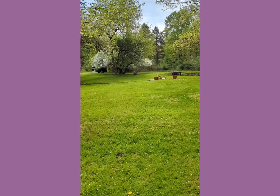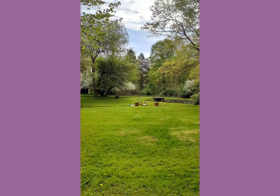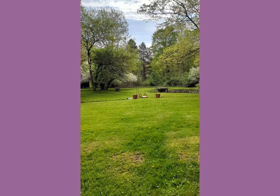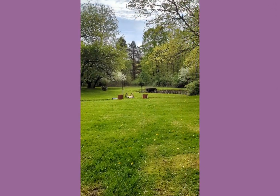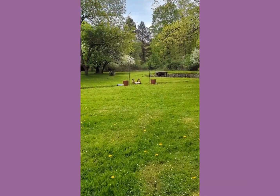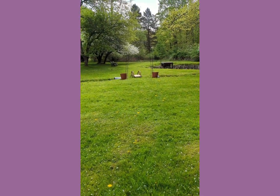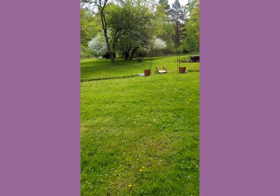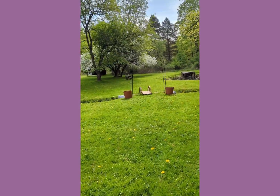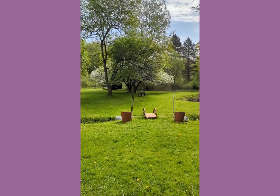Hey everyone, it's Gypsy. Today is May 3rd, 2024, and it's time for my weekly gardening update. I have so much in the way of vegetable gardening, food gardening, and decorative gardening that putting them both together in one update is too much, so I'm going to split them up. This part is the decorative gardening. Isn't that crab apple tree gorgeous? It still has its white flowers.